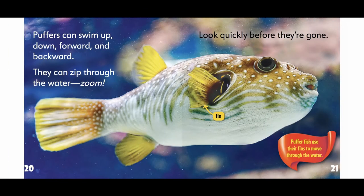Puffers can swim up, down, forward, and backward. They can zip through the water — zoom! Look quickly before they are gone. Pufferfish use their fins to move through the water.